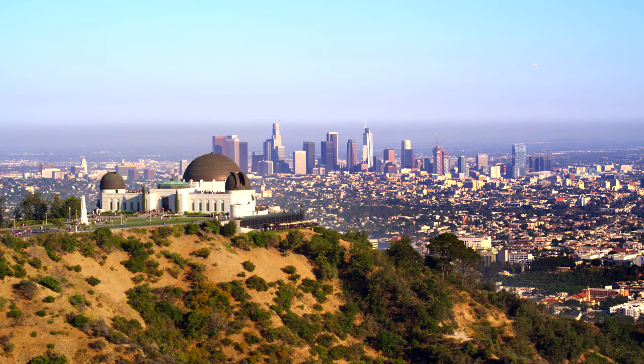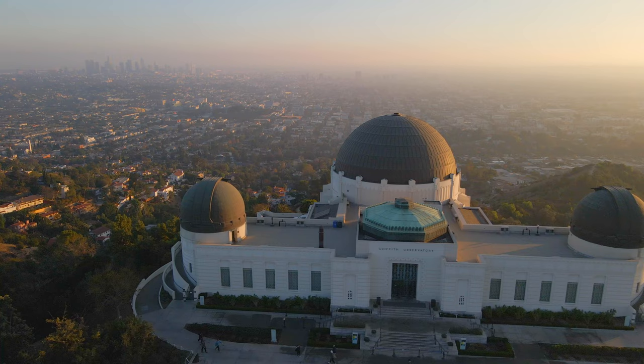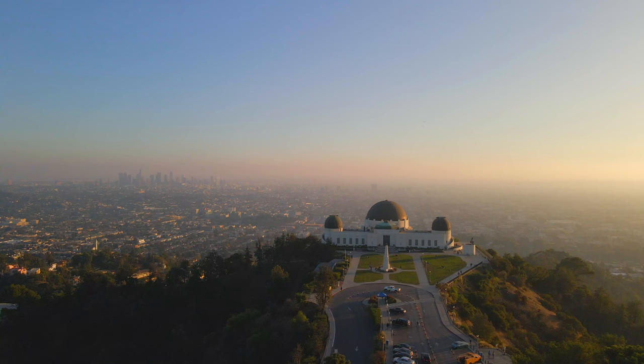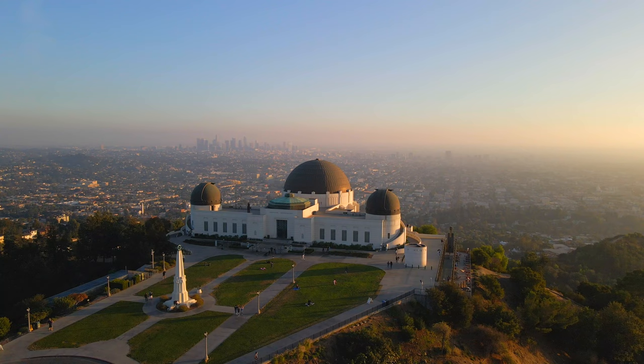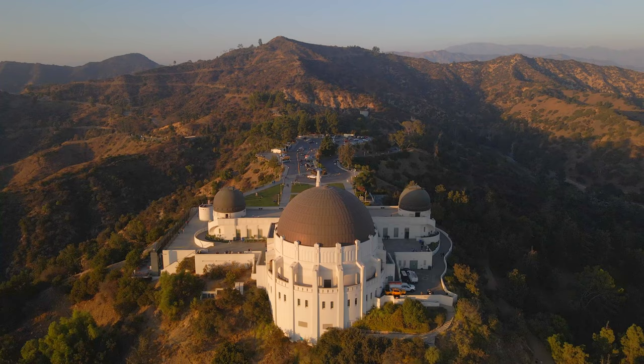His goal was to make astronomy accessible to the public. That dream became a reality on May 14th, 1935. In its first five days of operation, the observatory welcomed more than 13,000 visitors.